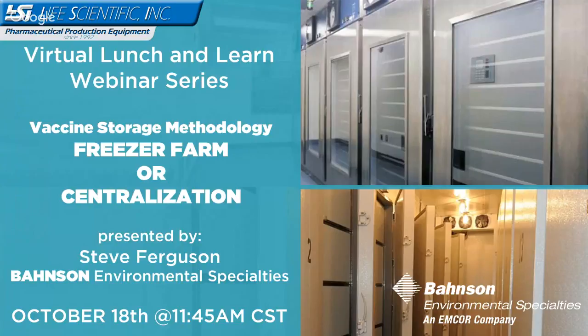We're providing these lunch and learns typically at 11:45 on the third Wednesday of each month. You can sign into our LinkedIn account — the Life Scientific LinkedIn page — or our YouTube channel to make sure you're kept current on upcoming topics.